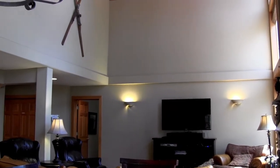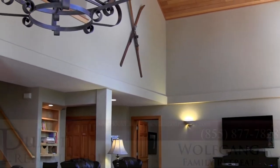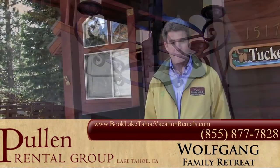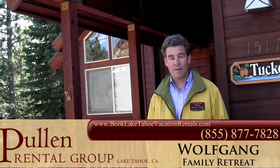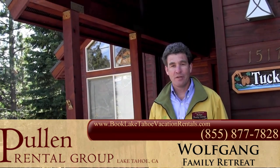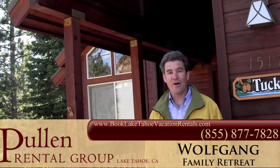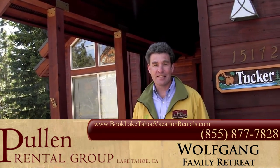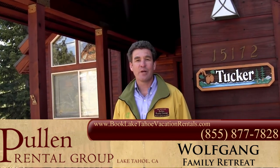Thanks for coming with me on this tour of Wolfgang Family Retreat. You can reserve this property online if you like. Visit our website at www.BookLakeTahoeVacationRentals.com or give us a call at 855-877-7828.